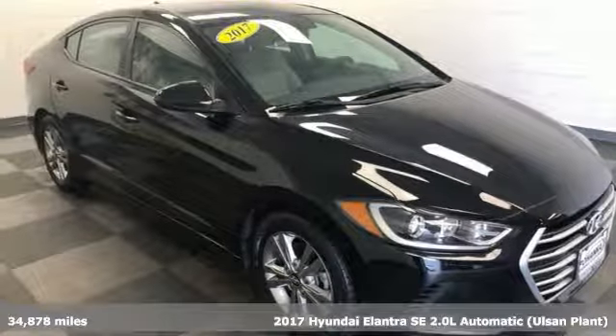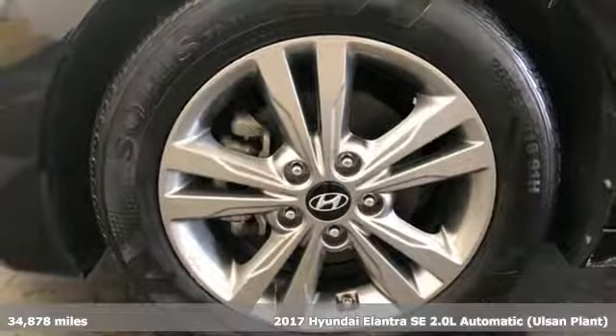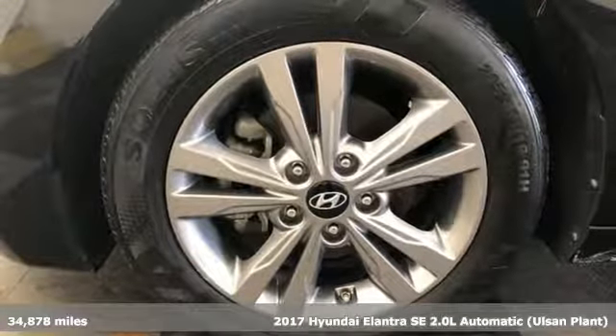Here's a 2017 Hyundai Elantra. Hyundai's attention to detail means a better driving experience for you.